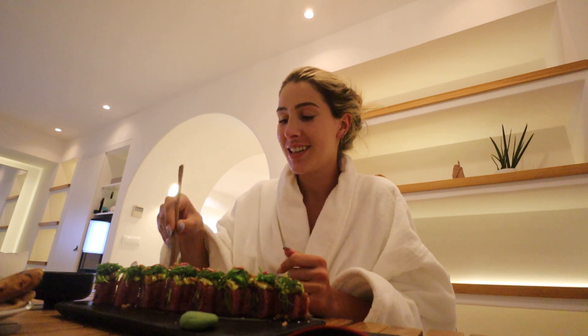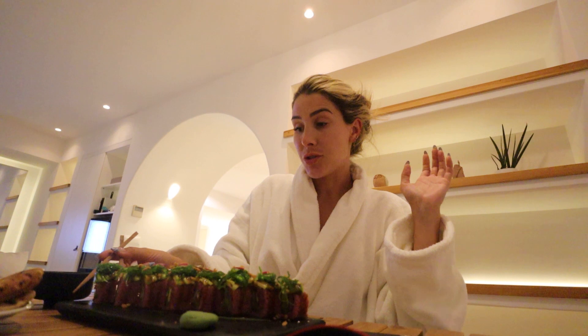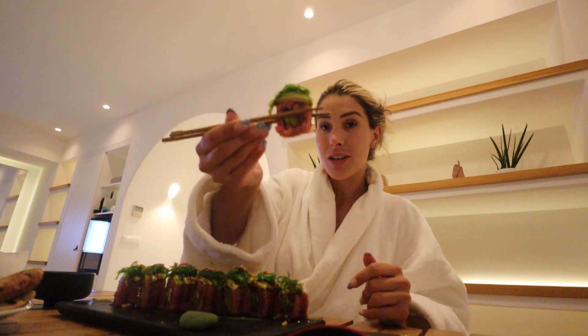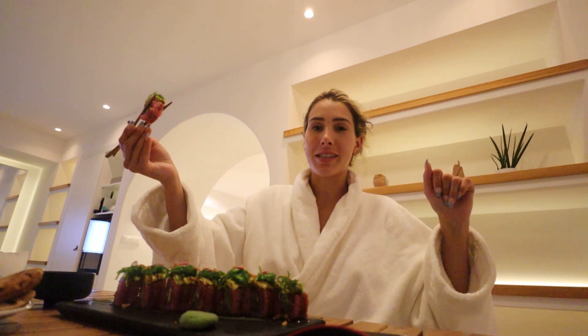I always say 'treat yourself' before I do anything expensive — even though it's actually not that bad, it's like 100 euros for two hours including face and head. We're going to eat our sushi, relax a little bit — we've been up since sunrise so I'm getting quite tired. This is a perfect end to the evening, so cheers to that and I'll see you guys tomorrow.